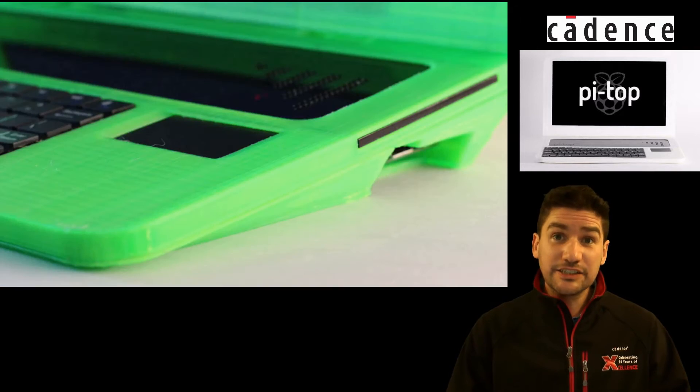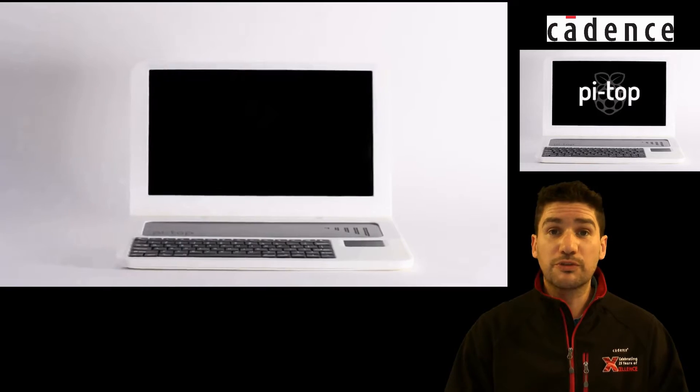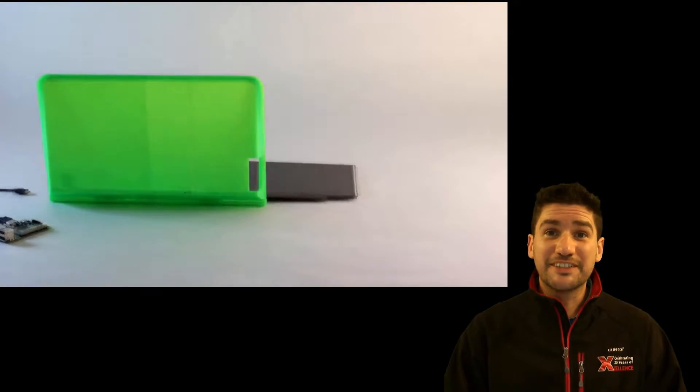They use Cadence — the same software that, if you're a student, you can get your hands on as well. It's really cool. Come and have a look at what they do.